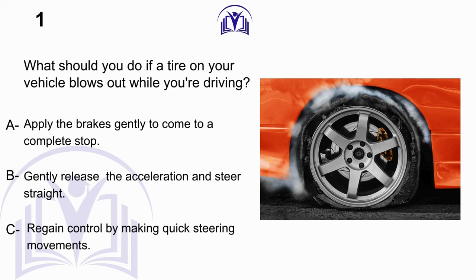What should you do if your vehicle's tire blows out while driving? A. Apply the brakes gently to come to a complete stop. B. Gently release the acceleration and steer straight. C. Regain control by making quick steering movements.